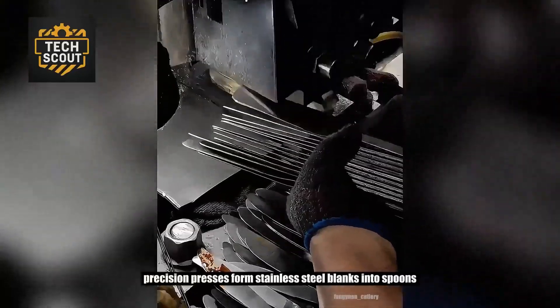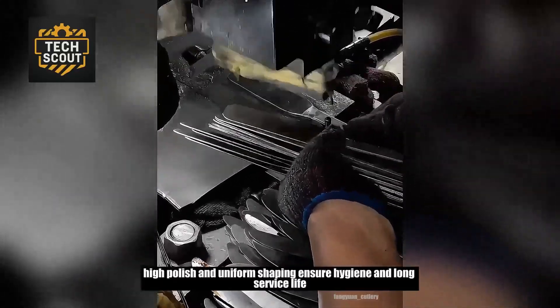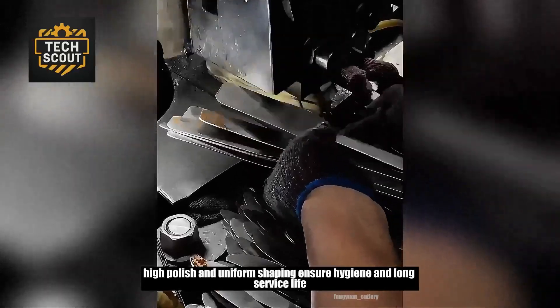Precision presses form stainless steel blanks into spoons, forks, and knives. High polish and uniform shaping ensure hygiene and long service life.